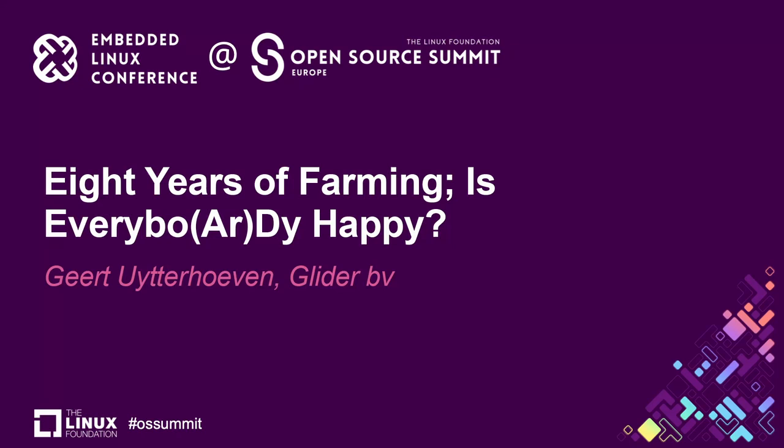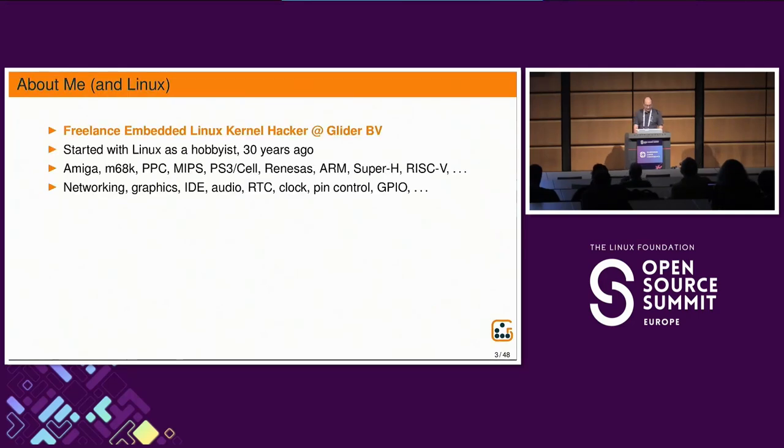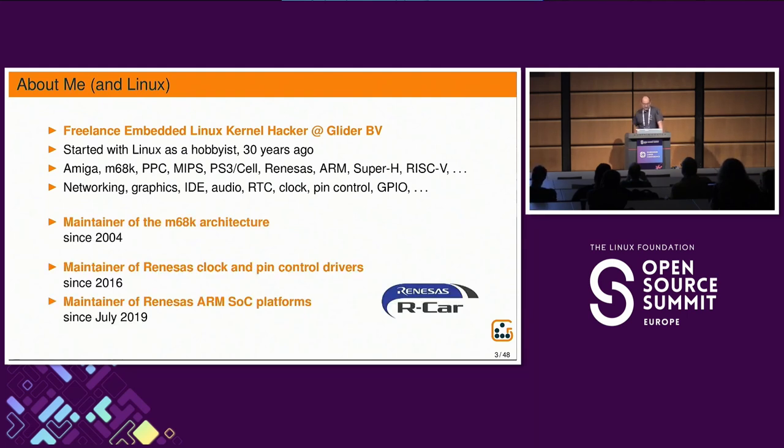Hello everybody. Welcome to my presentation, 'Eight Years of Farming, Is Everybody Happy?' My name is Geert Uitroeven. I'm a freelance embedded Linux kernel hacker with my own one-person company. I started with Linux as a hobbyist a very long time ago, and I've contributed to lots of subsystems and parts of the Linux kernel. I'm still a maintainer of the M68k architecture, and the last few years I've been contracted by Renesas to do work on upstreaming support for their SOCs.